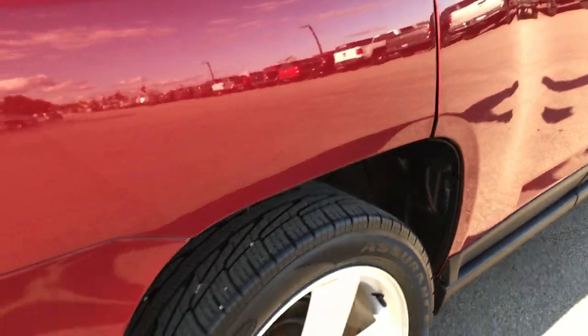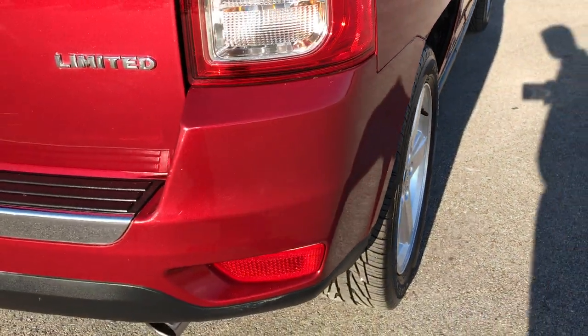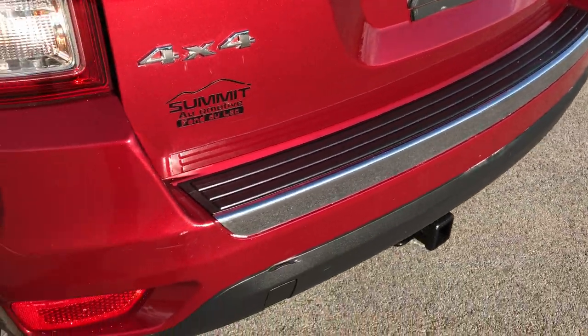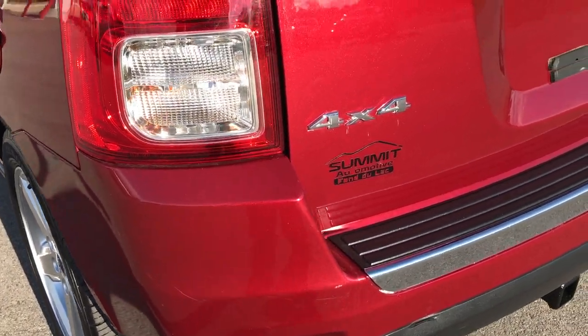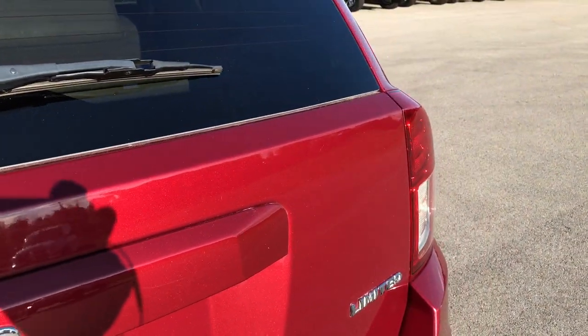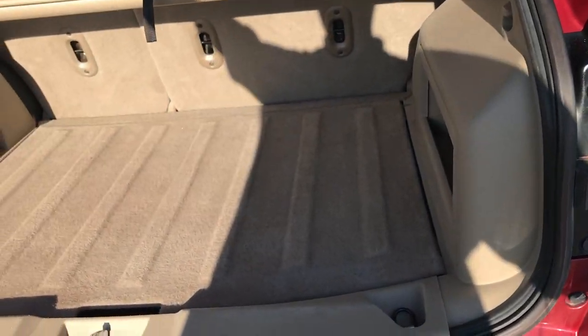The doors look really nice. The rear bumper is in pretty nice condition — a couple little scuffs and stuff, but you'll get that on a used vehicle. The rear hatch is in really nice condition with no dents or dings on that.